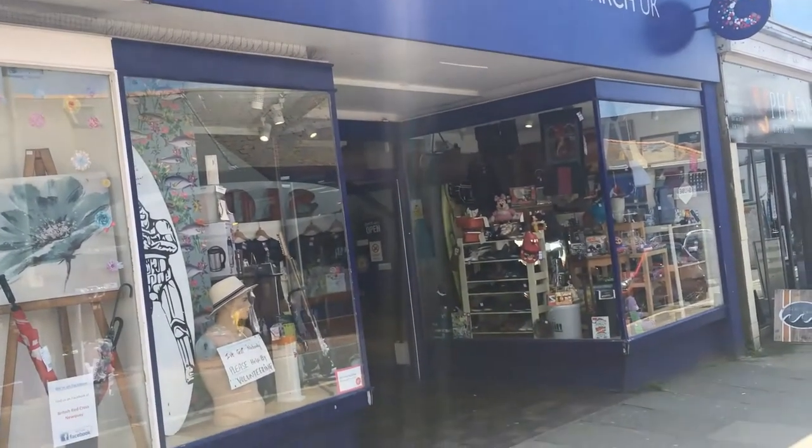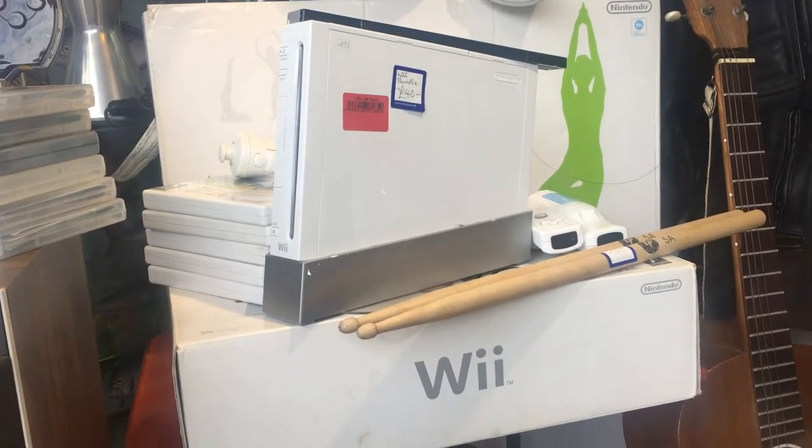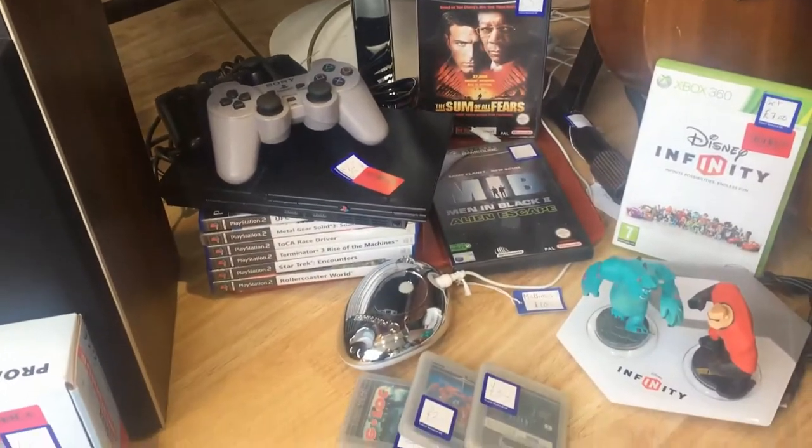It's from the creators of BlazBlue, and I already grabbed a BlazBlue game earlier in the day, so I felt like picking that up. Next up, we check out Cancer Research in Newquay. This is a regular haunt of mine — I once found Return of the Ninja there on the Game Boy Color, which was a great find.